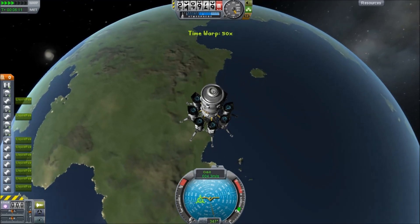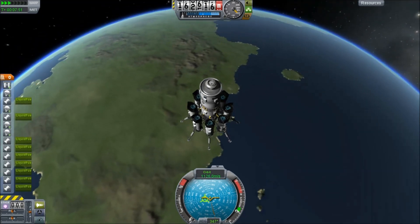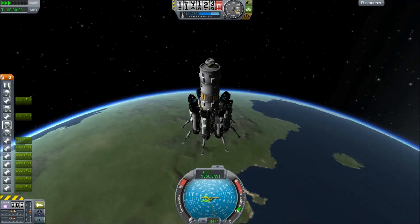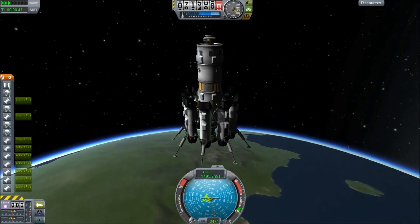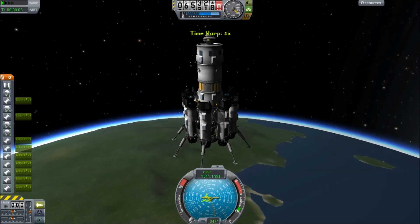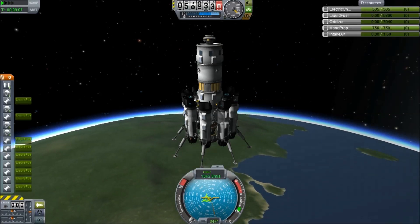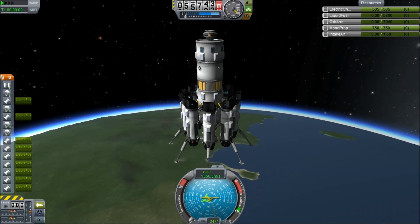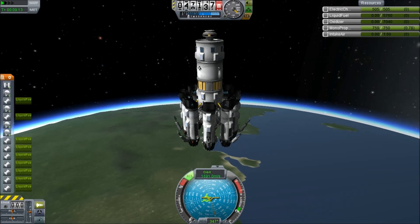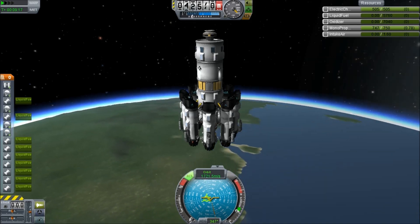Just going to time accelerate and we shall descend back to the planet. This is not like the return profiles you've seen previously — previously we've kind of skimmed through the atmosphere for a long time and lost velocity quickly. In this case we're basically plunging straight down. We're not going at three kilometres per second like we would if we were returning from an interplanetary trajectory.